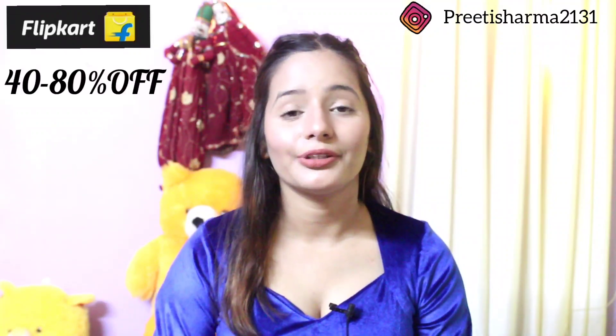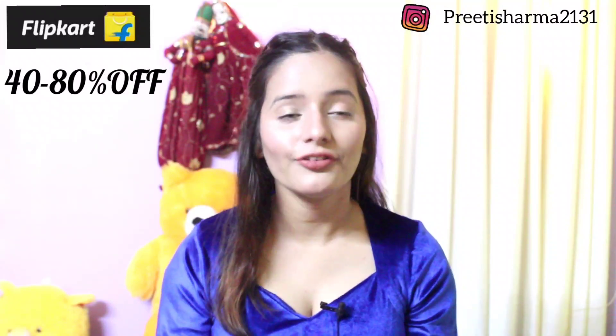Flipkart is giving you warmth this winter with 40 to 80% off. Brands like Tokidoki, Forever 21, and flying machine — cardigans, sweatshirts and sweaters — you will get 60 to 80% off. Yes guys, I know you don't believe, but you have to believe.